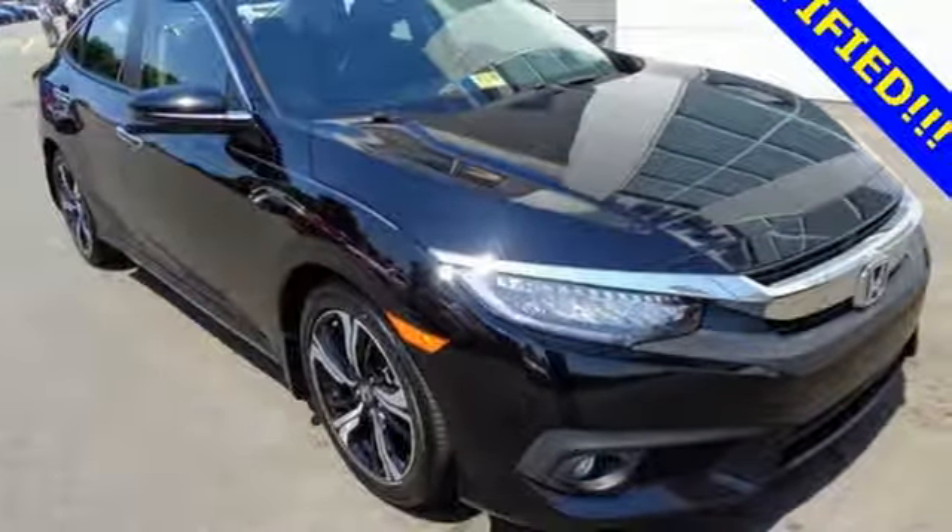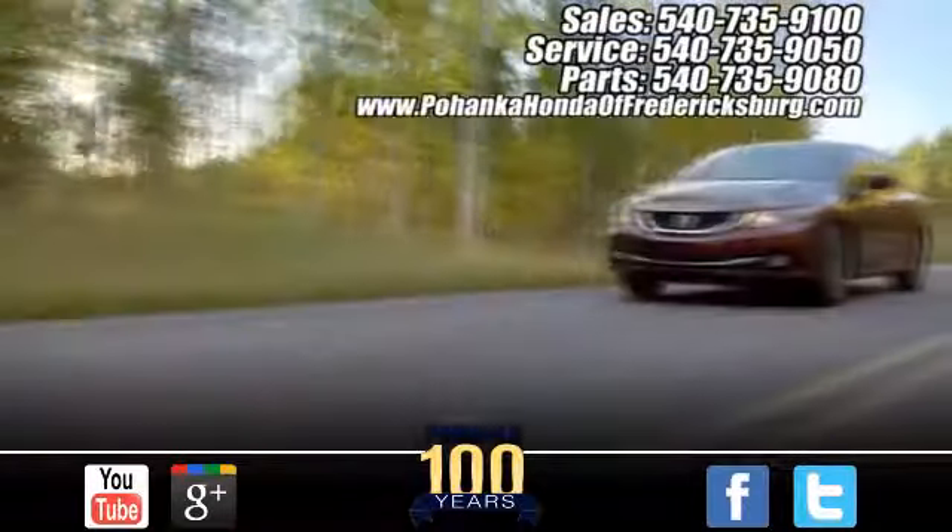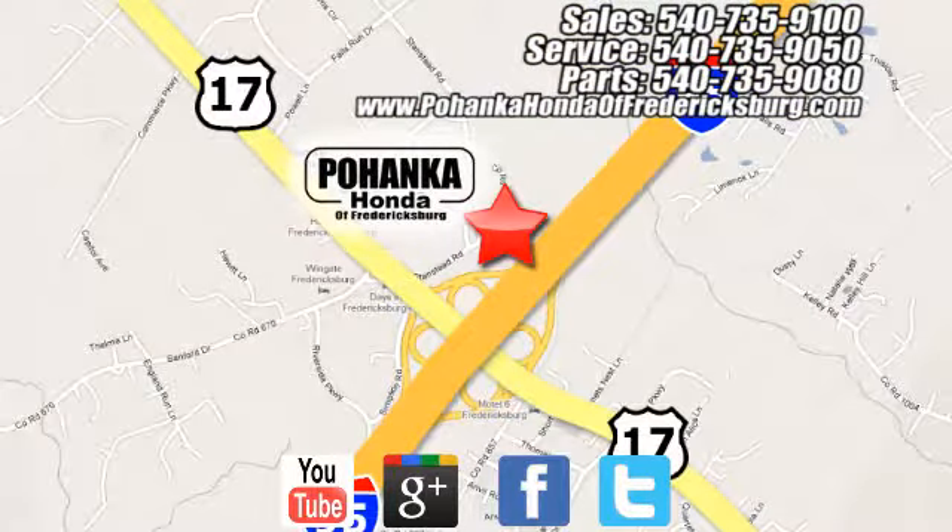Drive yours home today. Pohanka Honda of Fredericksburg is a great place to buy a car, conveniently located at 60 South Gateway Drive in Fredericksburg.